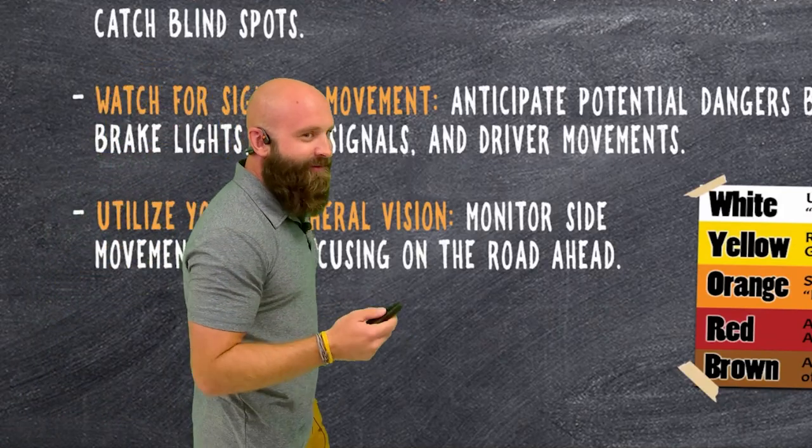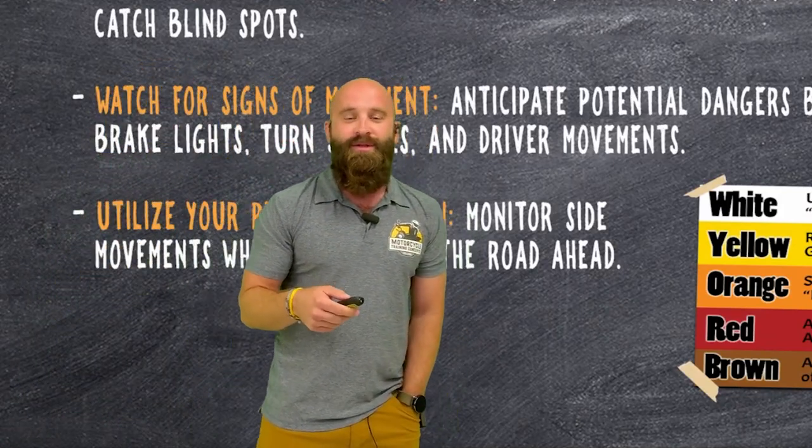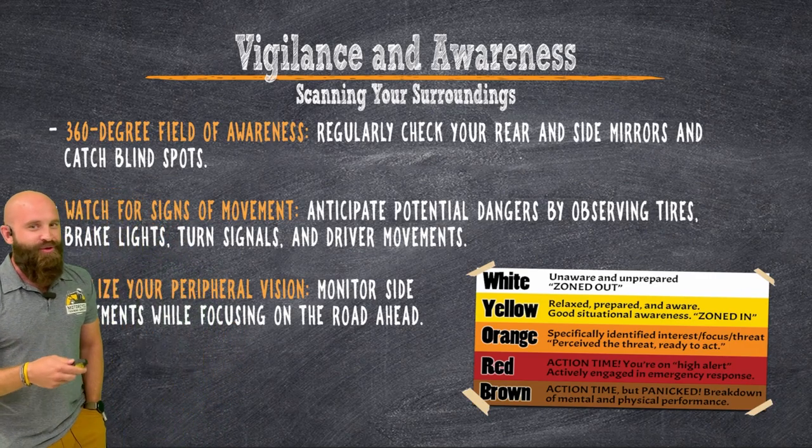All right, everybody. Today we're going to be talking about navigating safely through congested roads. These are some key tips for riding in heavy traffic.